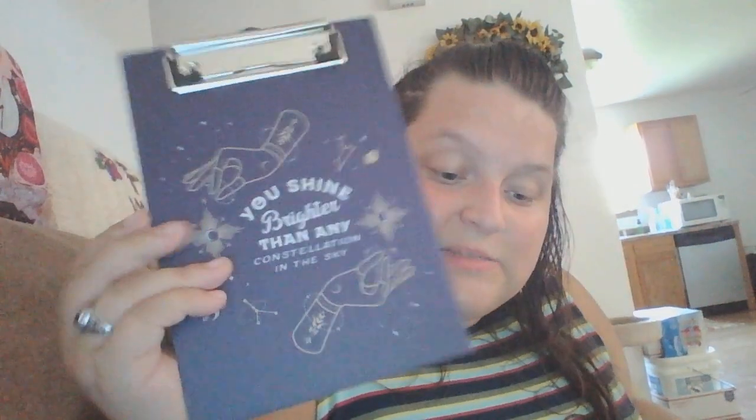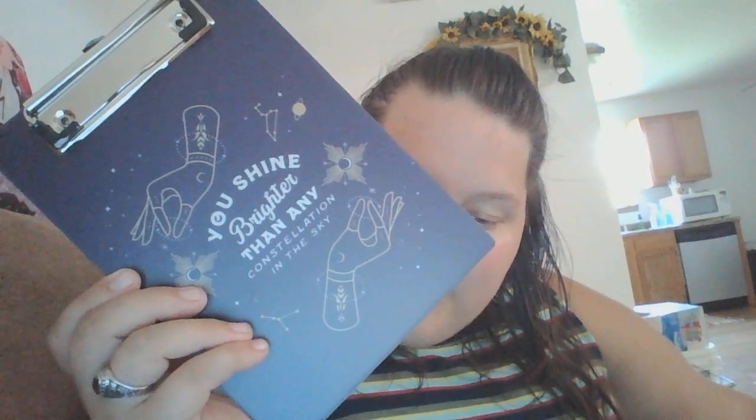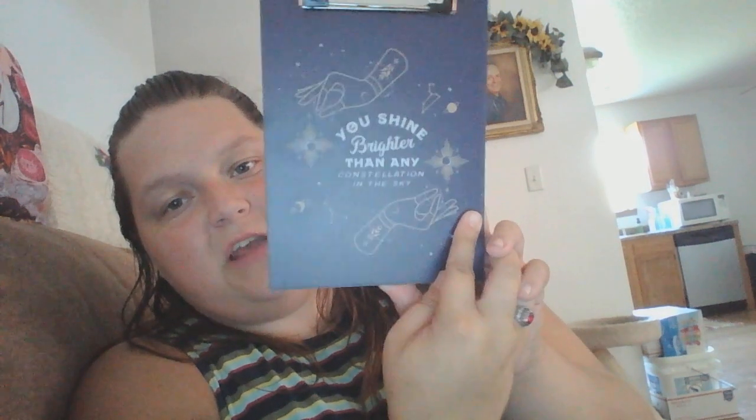The next thing we got in here is a clipboard designed by Daphna Sabain, inspired by 'Aurora Rising.' It's to add a bit of celestial magic to our workspace. It says, 'You shine brighter than any constellation in the sky.' That is a cute design, and then on the back it just says Owlcrate.